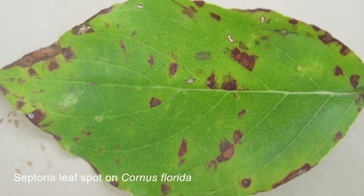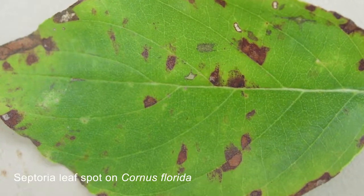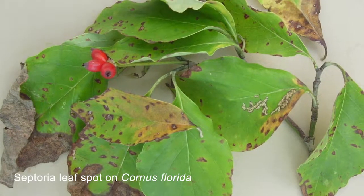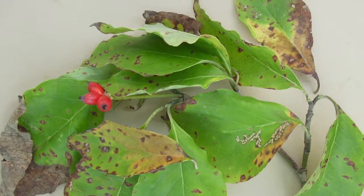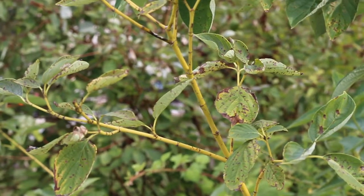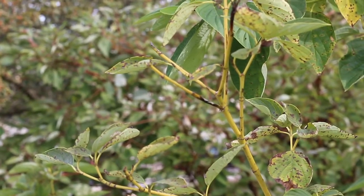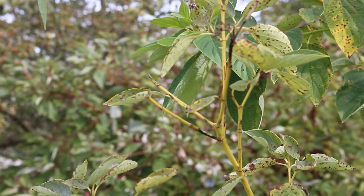This disease will occur on a lot of different dogwood species, so it doesn't just occur on yellow twig dogwood. We also see it on the native flowering dogwood, Cornus florida. It can be pretty unsightly — you can get quite a bit of browning and yellowing — but it's usually toward the end of the season, so most people don't bother to control it.